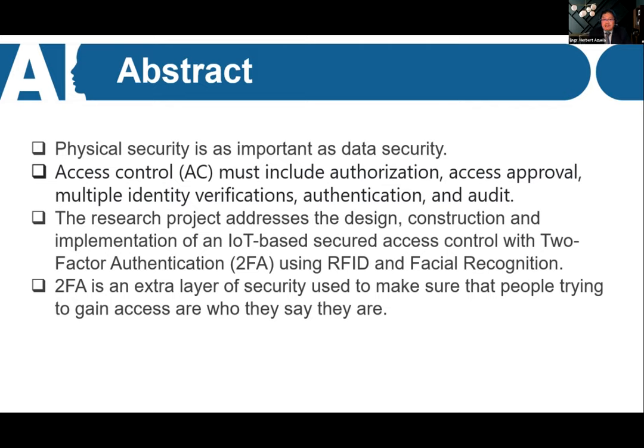We decided to develop an access control mechanism to authorize access to restricted places. The access control must include authorization, access approval, multiple identity verifications, authentication, and audit. This project addresses the design, construction, and implementation of an IoT-based access control system using 2FA — two-factor authentication — RFID or radio frequency ID cards, and facial recognition.